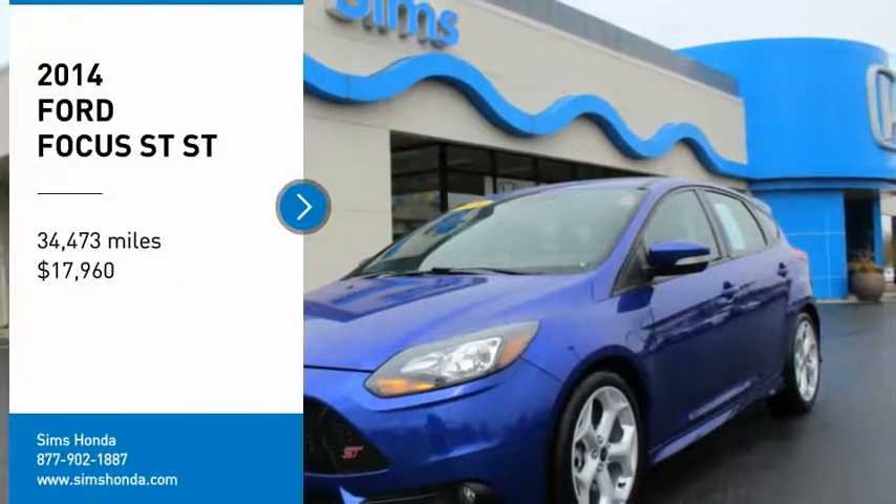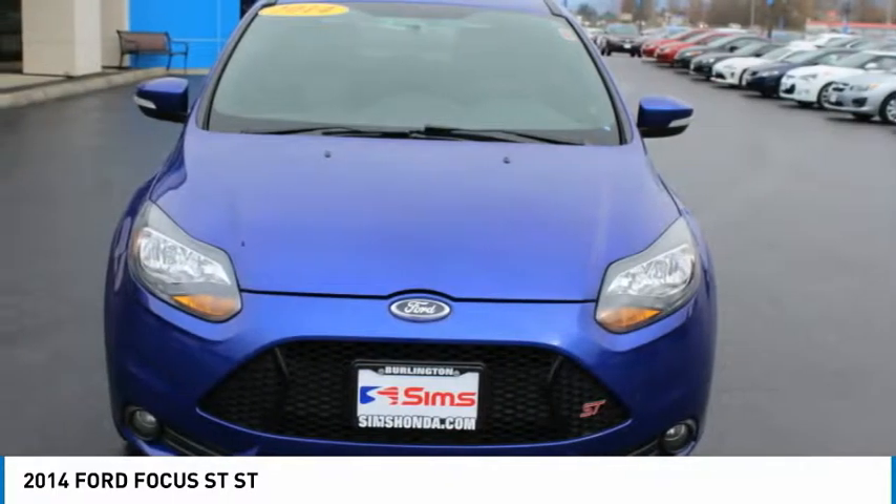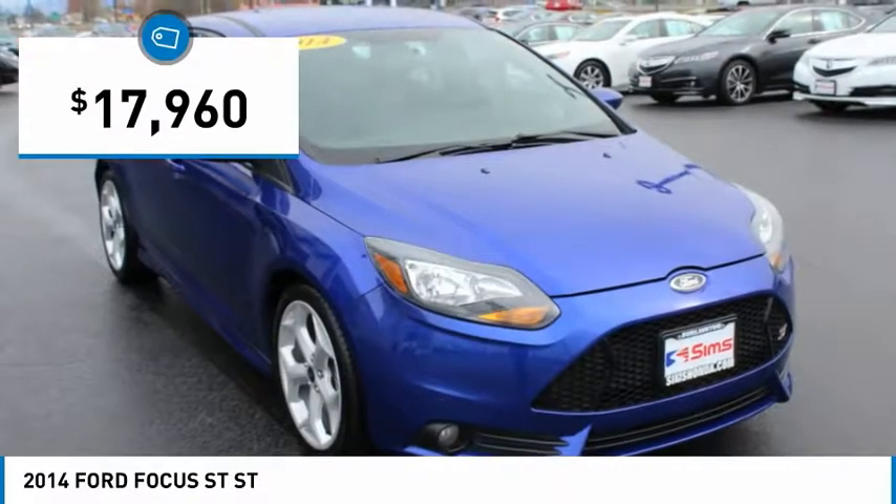Stop by and take a look at the 2014 Focus. Focus has more cool tech, more of what you're looking for, from any point of view, more than meets the eye, and is priced below $20,000.